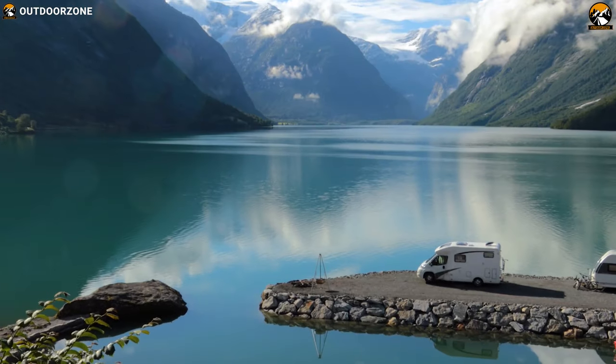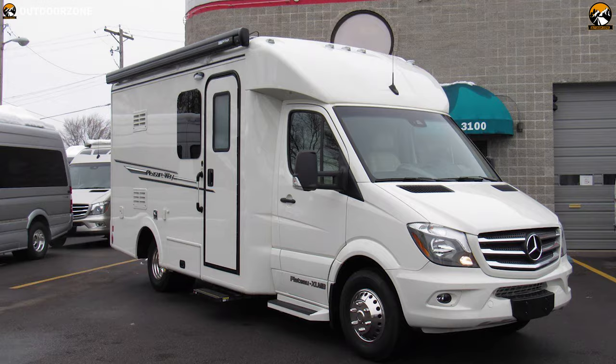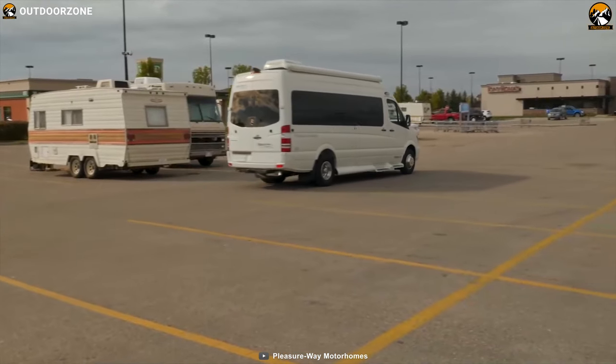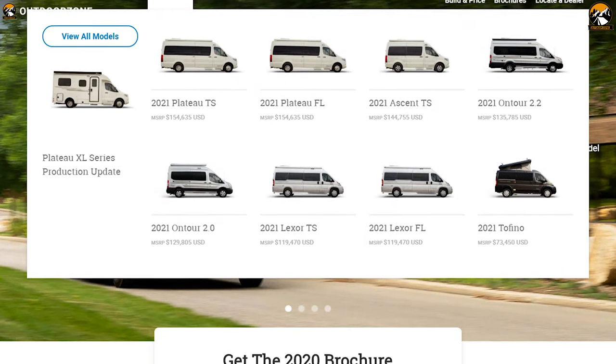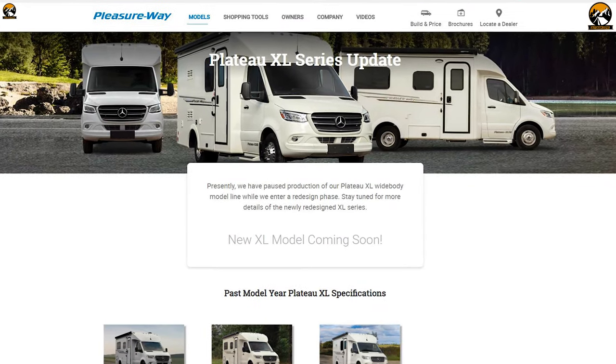A complete feature pack that offers excellent facilities for camping, the PleasureWay Plateau XLMB is ready to fulfill all of your desires. This motorhome has earned great customer acceptance and you can get it starting from $155,000.